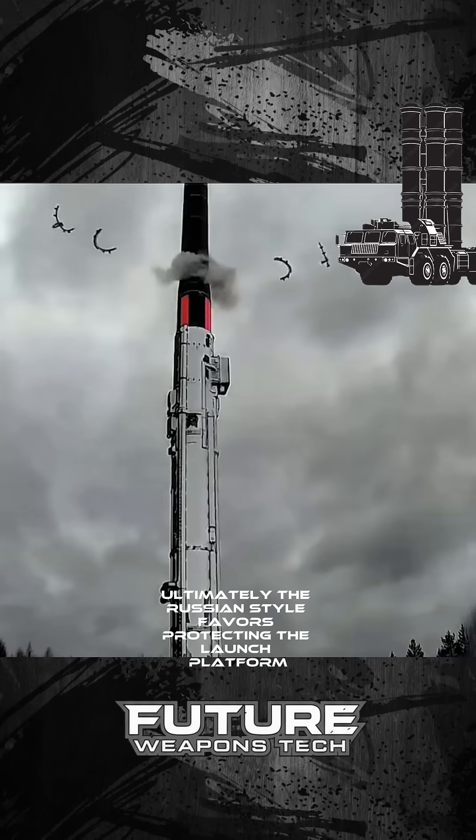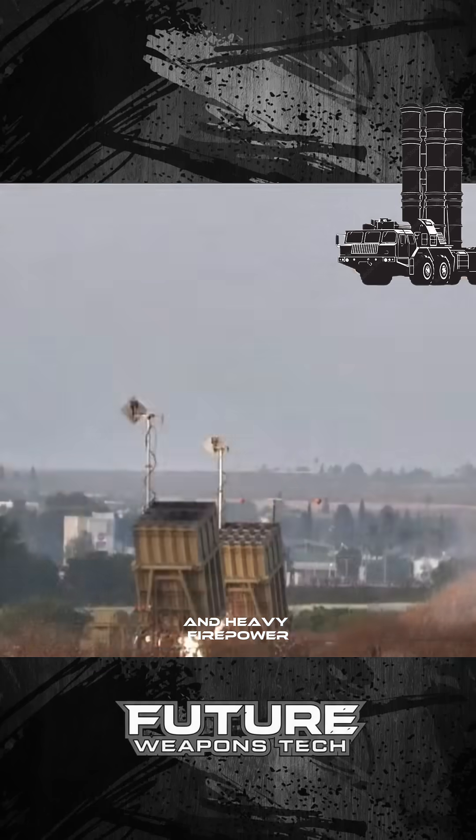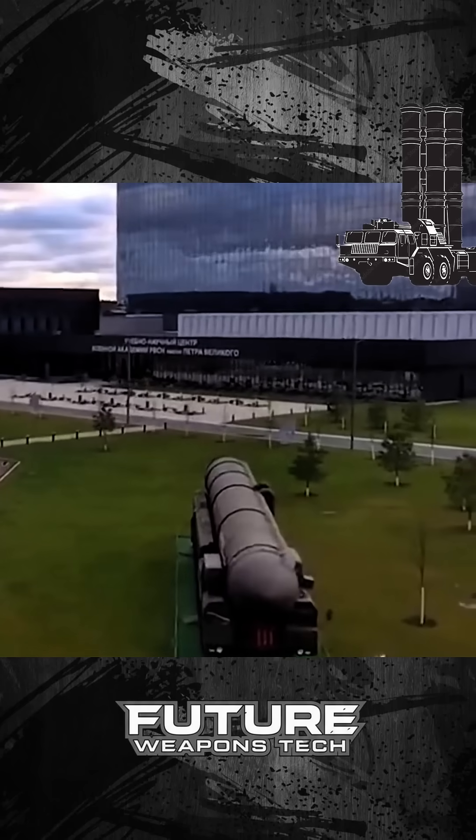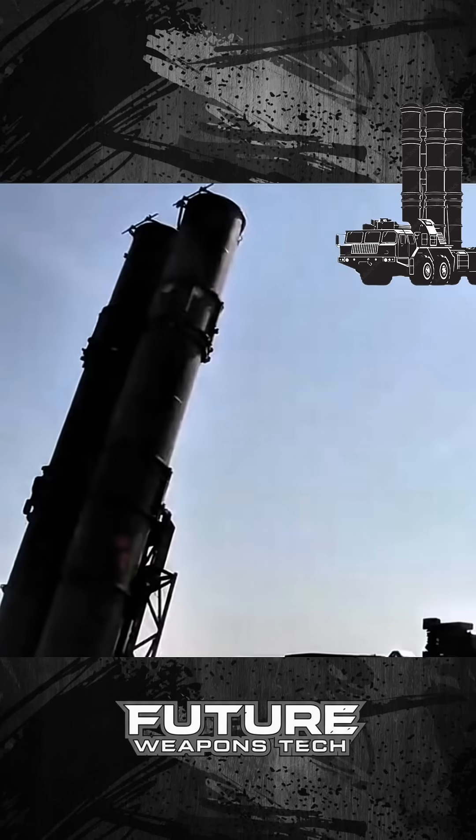Ultimately, the Russian style favors protecting the launch platform and heavy firepower, while the American style pursues manufacturing efficiency and logistical speed. Between these two completely different philosophies of warfare, which one do you favor?